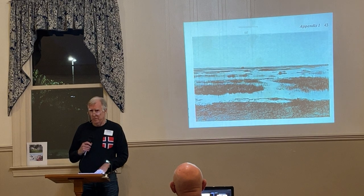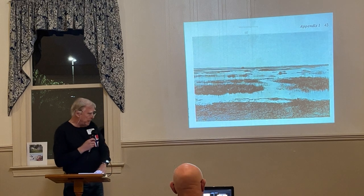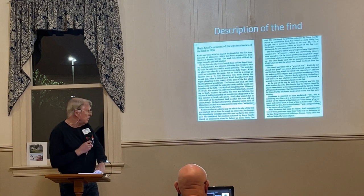In 1902, over the period of about a decade, the area was drained. The next slide shows Hugo Kraft.